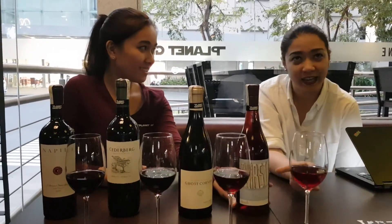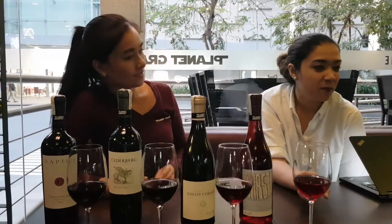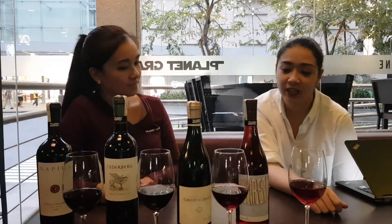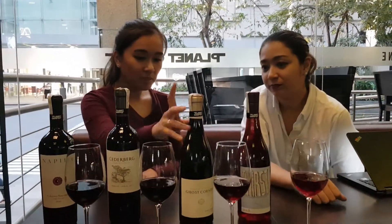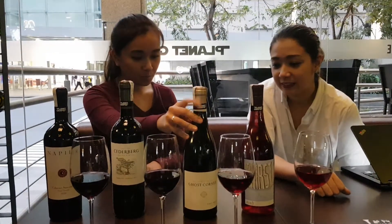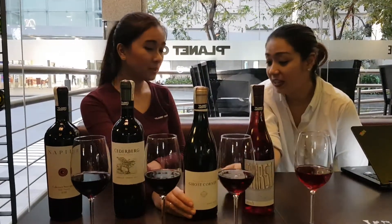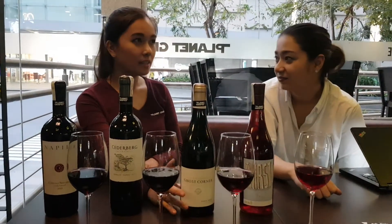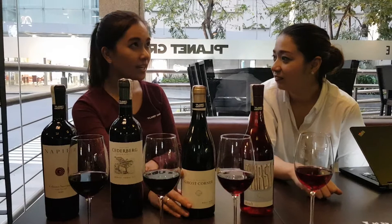So I can have chips. Can I have something on the spicy end? Oh, what about this one? This is Pinot Noir — Ghost Corner Pinot Noir. A lot of people like Pinot Noir. Pinot Noir is the light wine.